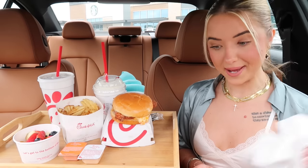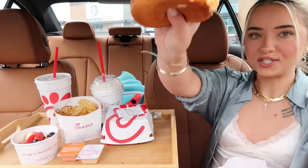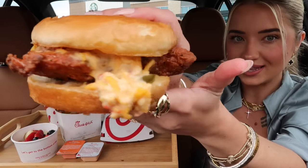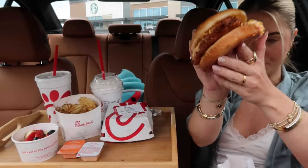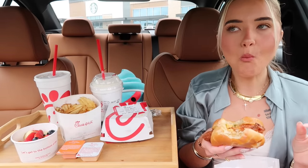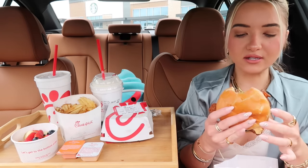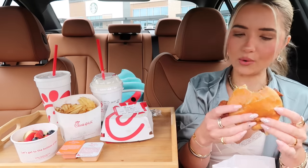Okay, now let's try this honey pepper pimento sandwich. Oh my gosh, I am so ready for this. Look at that — how delicious does that look? I bet y'all want to take a bite right now. So many flavors at once — I'm gonna have to get a few more bites to really understand what's going on here.